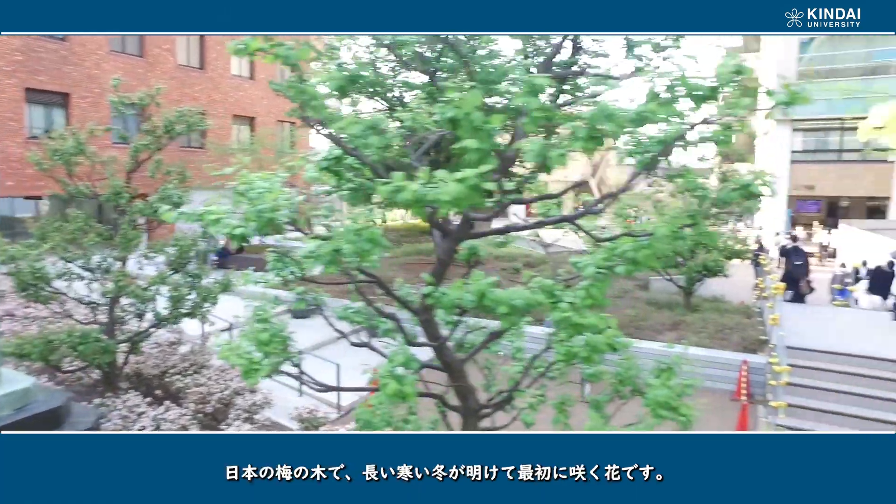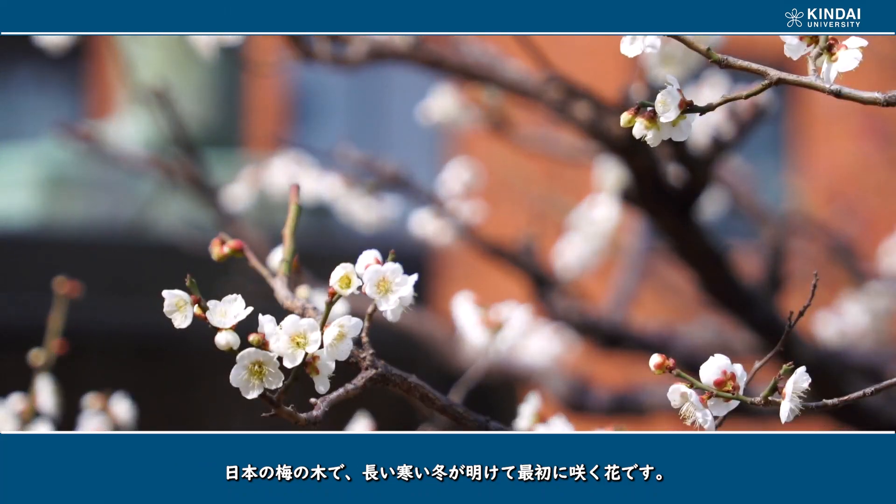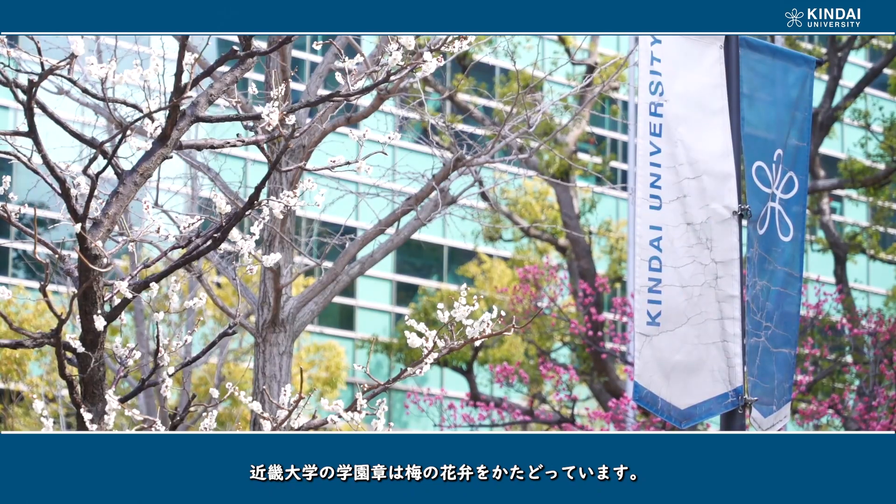This is a Japanese plum blossom, the first flower to blossom after Japan's winter. The university's logo represents this flower.